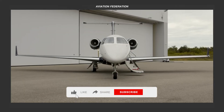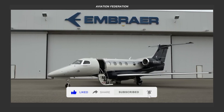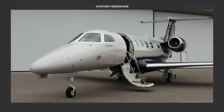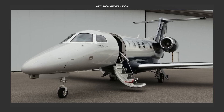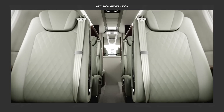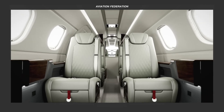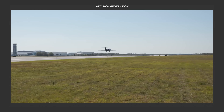Embarking on the aviation scene in 2008, the Phenom 300 swiftly ascended to rule the lightjet category. Through a series of refinements, it has metamorphosed into its current version, the Phenom 300E. Join us as we unravel the five compelling reasons that render owning and flying this Embraer masterpiece simply irresistible.